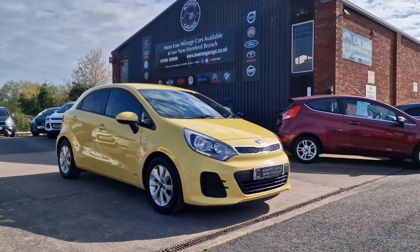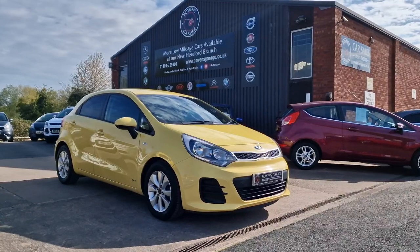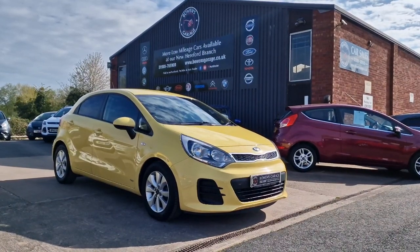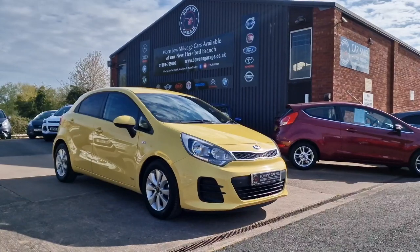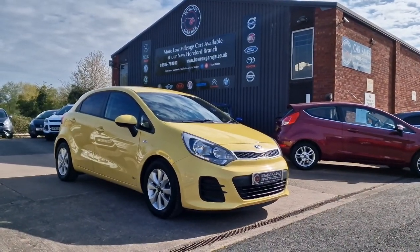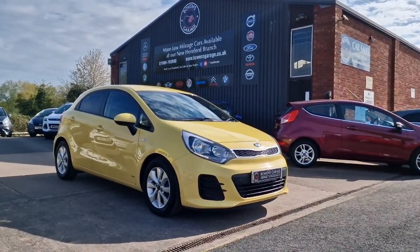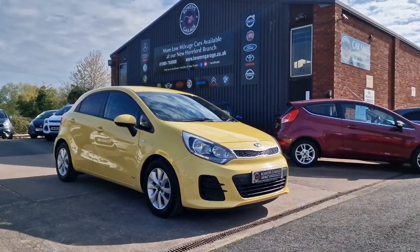It also comes with our standard six months nationwide covered in-house warranty. We work on an appointment only basis, so please get in touch. Our telephone number is 01989 769 900, email us at sales@bowensgarage.co.uk, or visit www.bowensgarage.co.uk for more information on registration, insurance groups, and technical specs. The Kias are always popular — they look great, they're really reliable, and they're cheap to run. Thanks for watching.